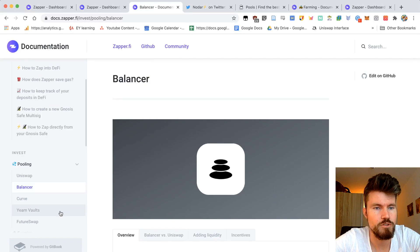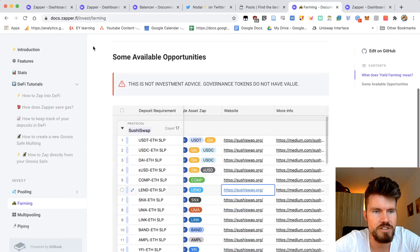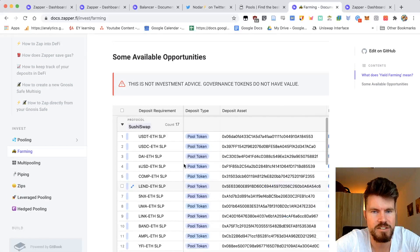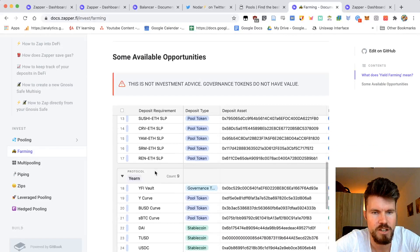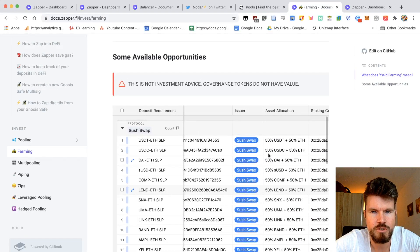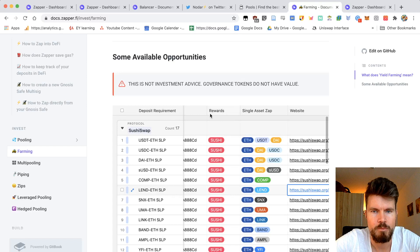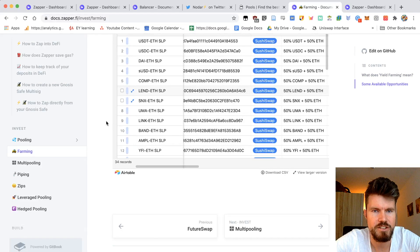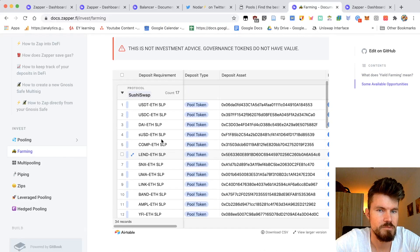They've got the same tutorials for Balancer, Curve, Yearn, and Futureswap — a lot of great documentation I recommend going through before providing liquidity. Under the farming tab, you'll find all available opportunities in a nice table you can download as a CSV. Here you've got the protocols — for example SushiSwap, Yearn, YFValue — all the pools you can provide liquidity to, the platform where the pool is located, what assets you have to provide, and what rewards you get. These are the assets you will then zap — for example, in a USDT/ETH SLP pool, you'd be zapping ETH, USDT, and DAI in one single transaction.